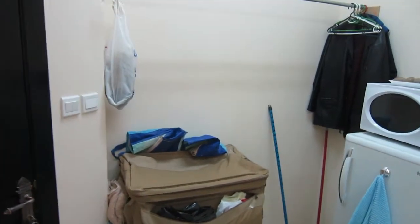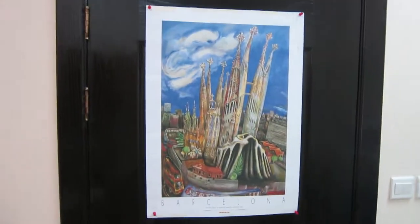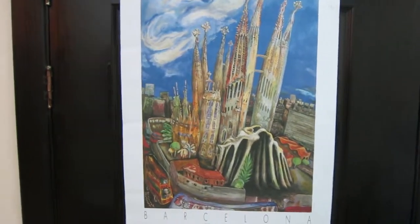Well, here it is my friends — a quick tour of my new apartment. Here's the kitchen, here's the entrance with a souvenir bolster of Barcelona.